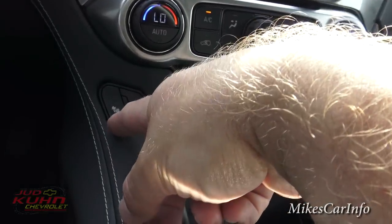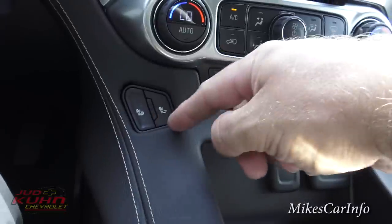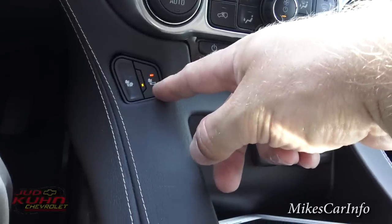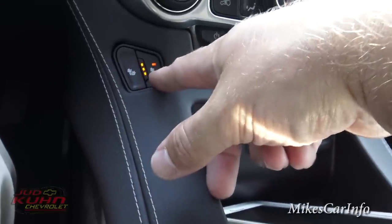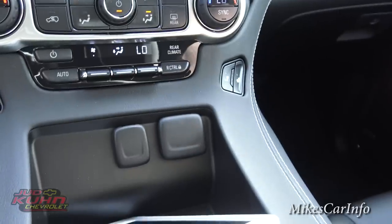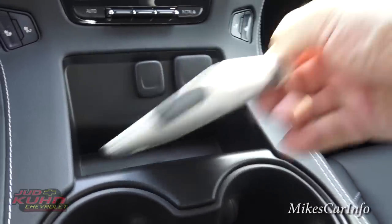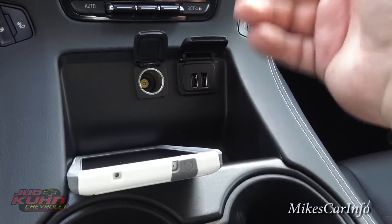Heated seats — you've got buttons on both driver and passenger sides. You can have different heat levels, and you can choose different heat zones: both top and bottom of the seat, or just the back of the seat. Same options for the passenger as well. Down here in the center console area, you've got a power supply spot that seems made for cell phones, plus two USB ports — so two people can charge phones simultaneously.